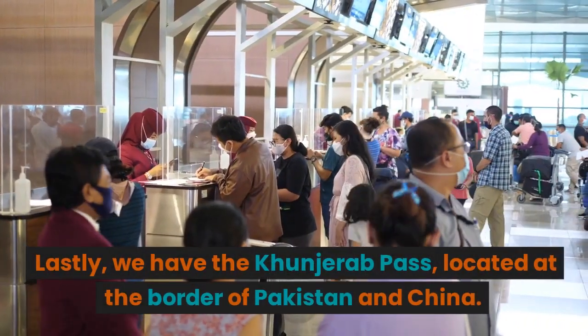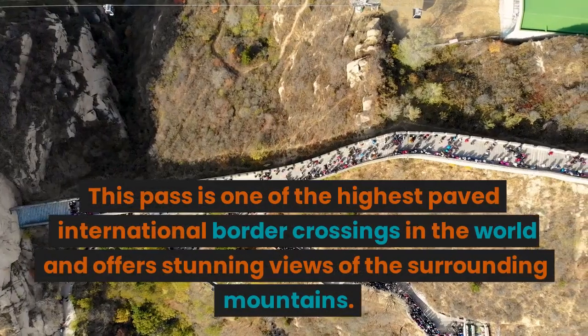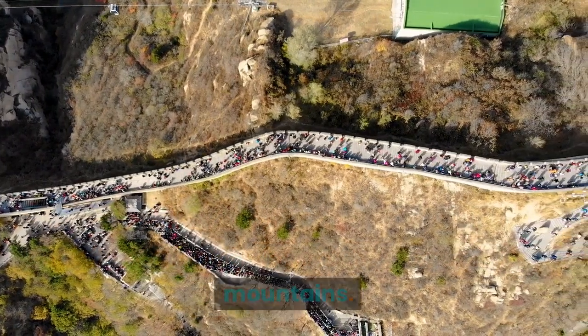Lastly, we have the Khunjerab Pass, located at the border of Pakistan and China. This pass is one of the highest paved international border crossings in the world and offers stunning views of the surrounding mountains. The pass is a popular destination for adventurers and trekkers.